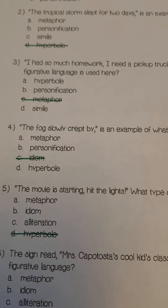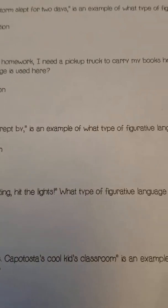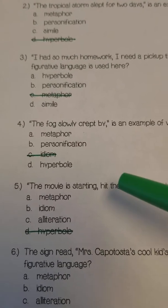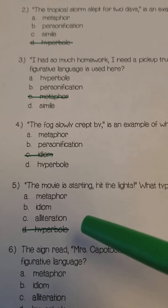Number five: 'The movie's starting. Hit the lights.' What type of figurative language is used here? Is it a metaphor, an idiom, or alliteration?